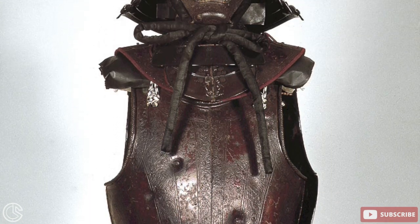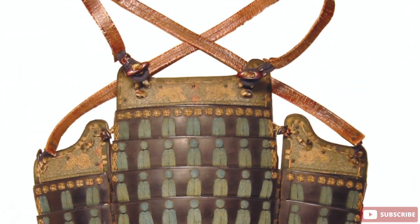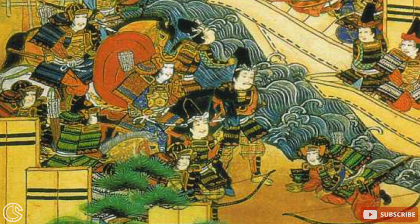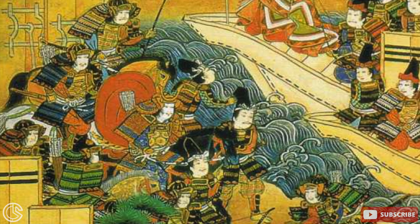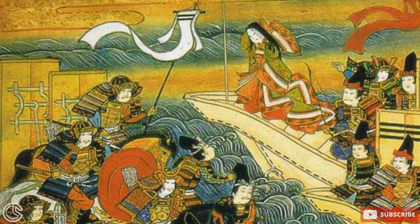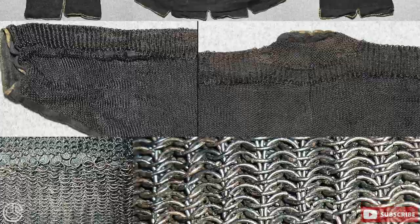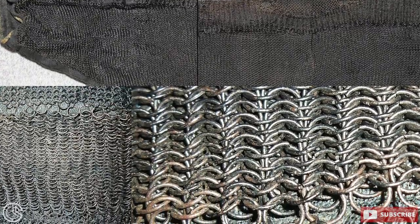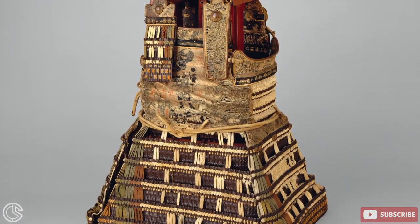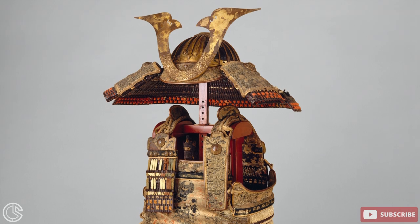As Japan entered into the more peaceful Edo period, samurai continued to use plate and lamellar armor. Lightweight portable armor became popular because although wars were not common during this period, individuals still needed protection. Peasant revolts, assassinations, and duels were still common in Japan during the Edo period, and as a result, the kusari katabari, or chain armor, became popular because it could be easily worn under ordinary clothing. Armor continued to evolve and change depending on the materials available to the samurai class until the end of the samurai class when the Meiji era began in 1868.